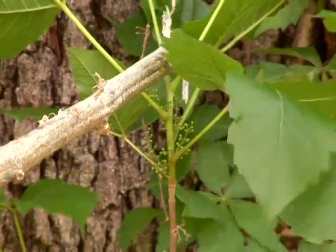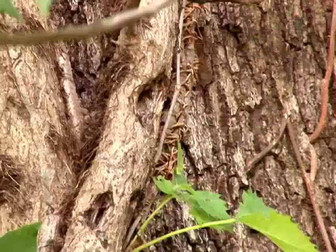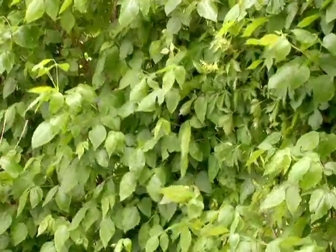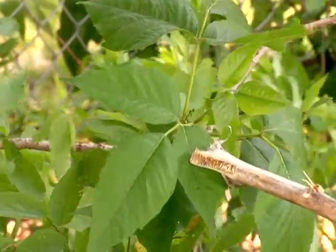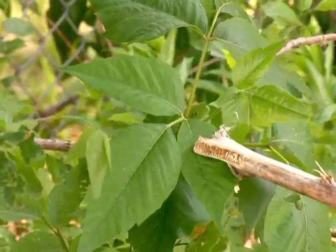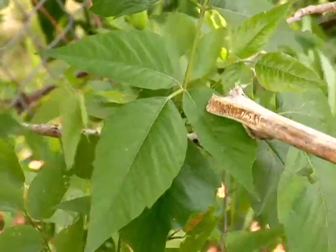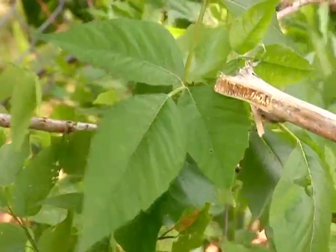Poison ivy has several growth habits. First of all, it runs on the ground like a ground cover. It can climb a tree like a vine, and it can also grow as a shrub. Poison ivy has a compound leaf — three leaflets. The unique feature is that the center leaflet has a stalk, but the side leaflets do not; they are attached directly to the stem.